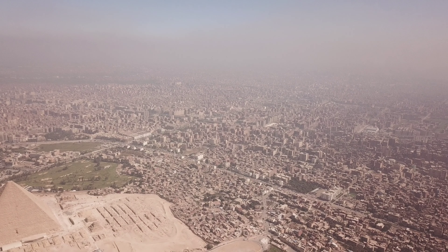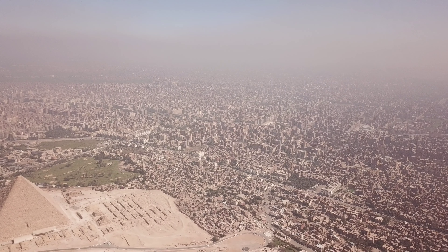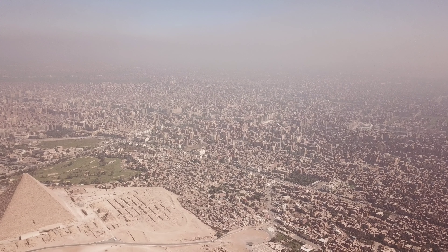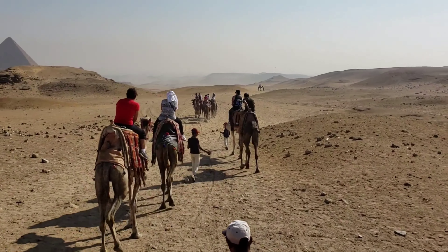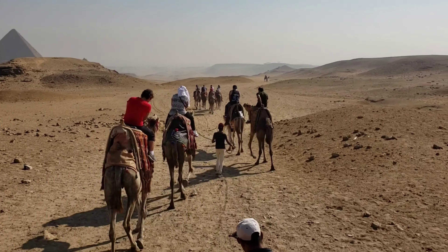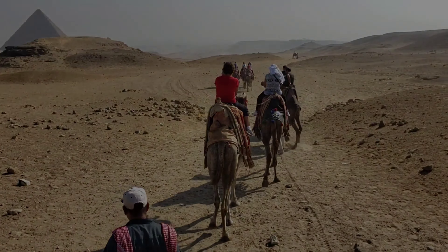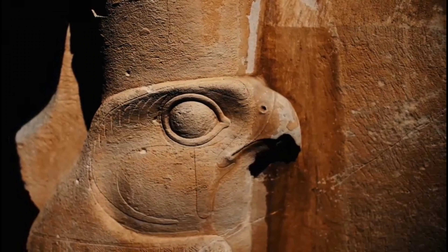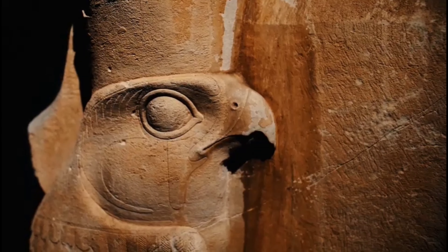Their construction required an estimated 2 million blocks weighing between 2 and 15 tons each. The Great Pyramid was originally 481 feet high (147 meters), but now stands at 455 feet due to erosion over time. Its base covers 13 acres (5 hectares).